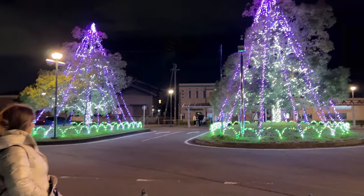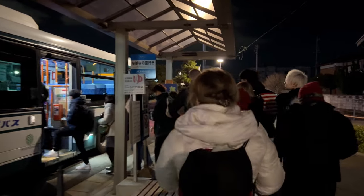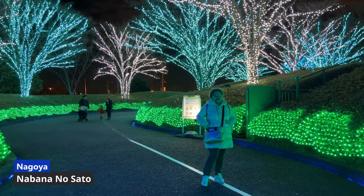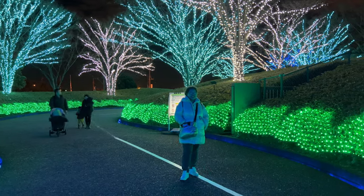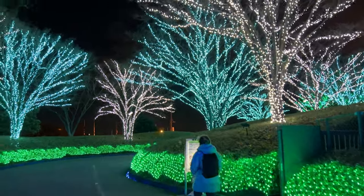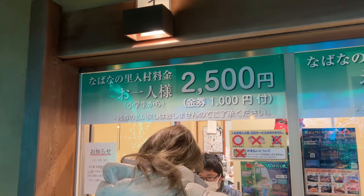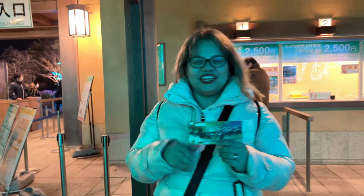Here we go! Nandito na kami sa Nabana no Sato. Sobrang lamig today. And as you can see, ang daming mga lights. During this season lang ito. And papasok tayo sa loob para makita natin ng mga ibang lights. Nakabili na kami ng ticket here. It costs 2,500 yen, and 1,000 yen yung consumable — pwede kang bumili ng something sa loob.